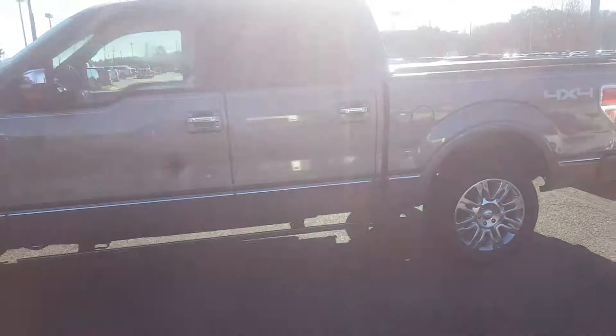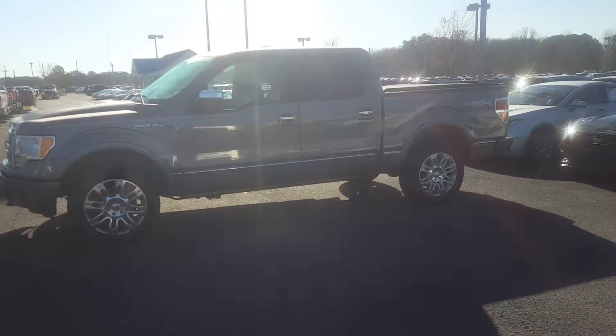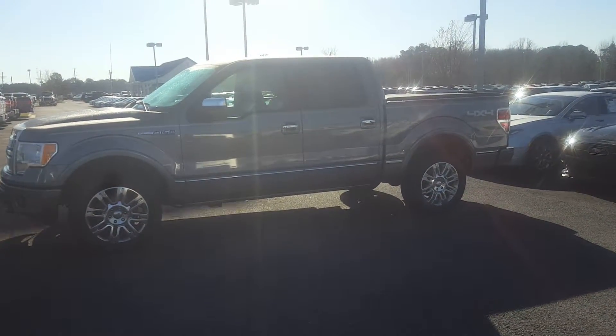If you would, please give me a call here at Loganville Ford, number 770-554-9994. Thanks.